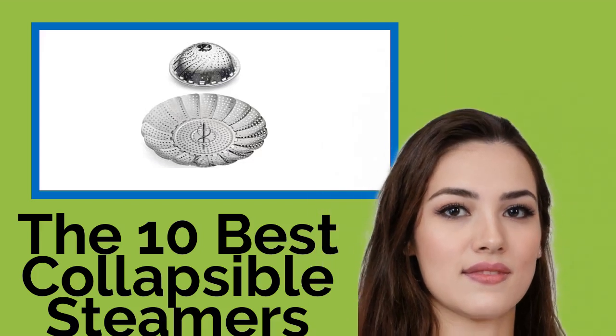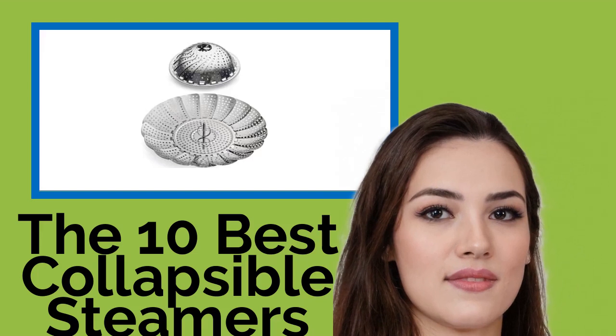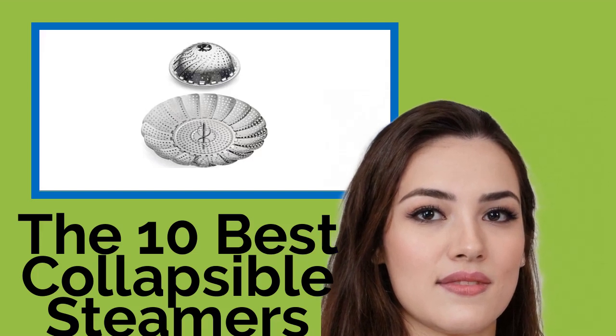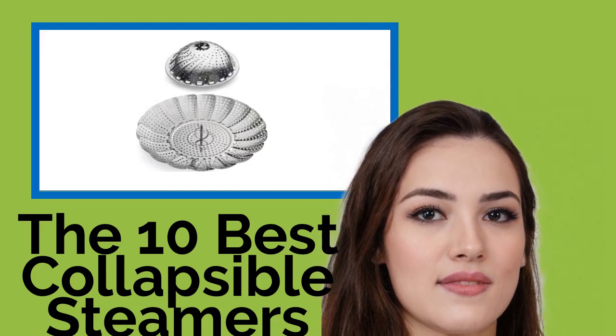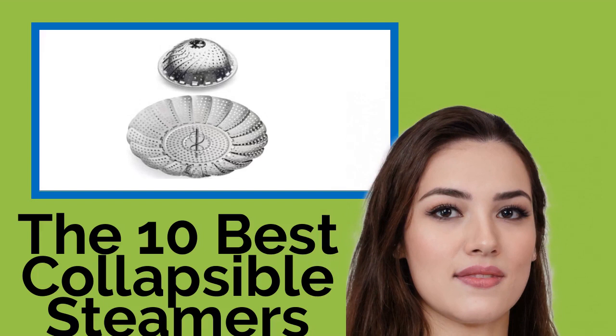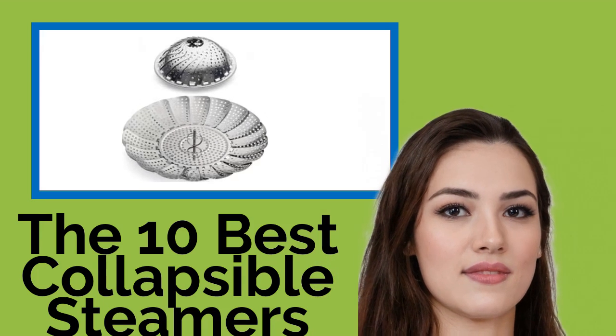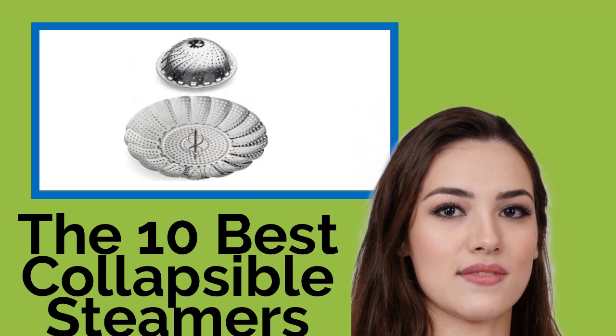The 10 best collapsible steamers. Many nutritionists maintain that the way to ensure your food retains the bulk of its nutrients during cooking is to steam it rather than boil, roast, or grill it. So if you want to enjoy the healthiest meal possible, try one of these collapsible steamers — they don't just handle vegetables in their handy, easy-to-store baskets, but eggs, seafood, and meat too.